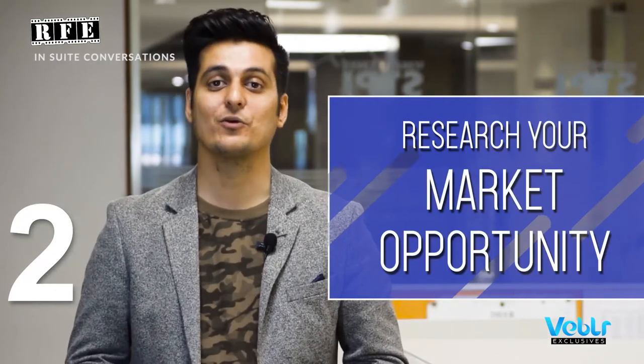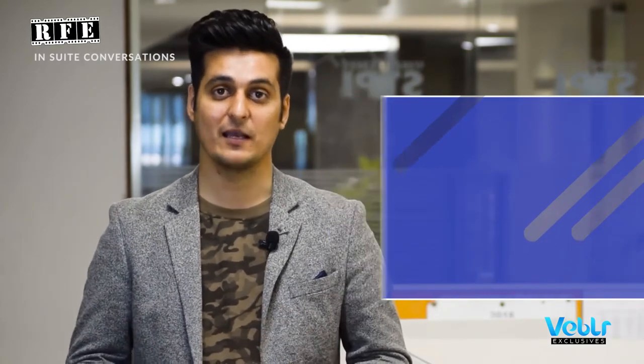Point number two: research your market opportunity — research it very diligently. If you're not sure what the market opportunity is, what is the size of the market you're going to cater to, you cannot be sure about scaling your business. It is important while presenting to investors to show the broader picture — bigger than your area, your city, your country — maybe a global picture associated with the solution you've built. If your product is scalable enough, it can lure the investors. It has to be a billion-dollar solution you're building. Think big, and you can attract investors.